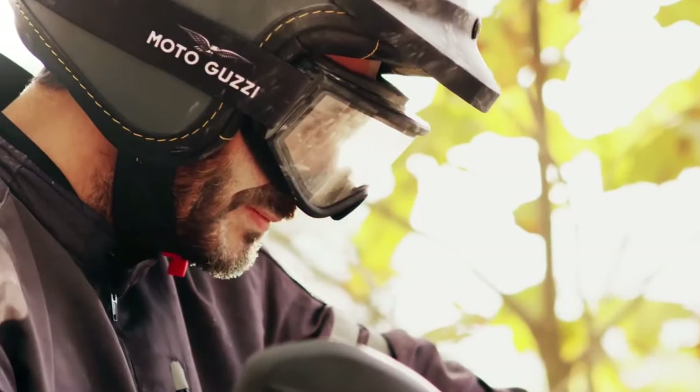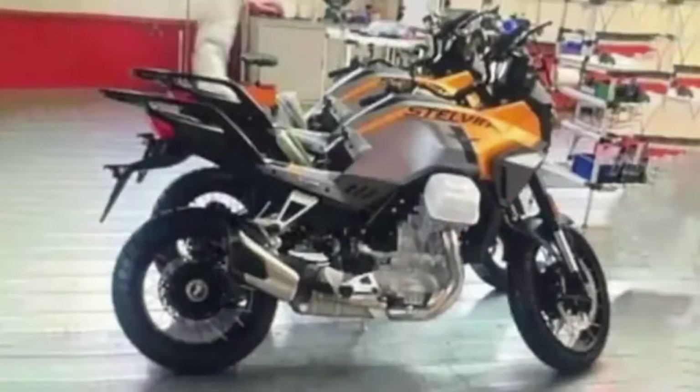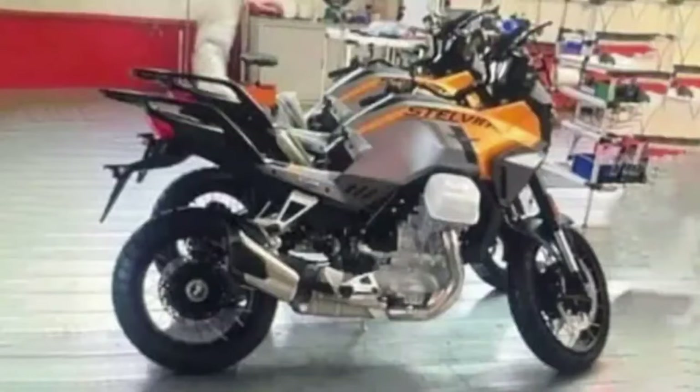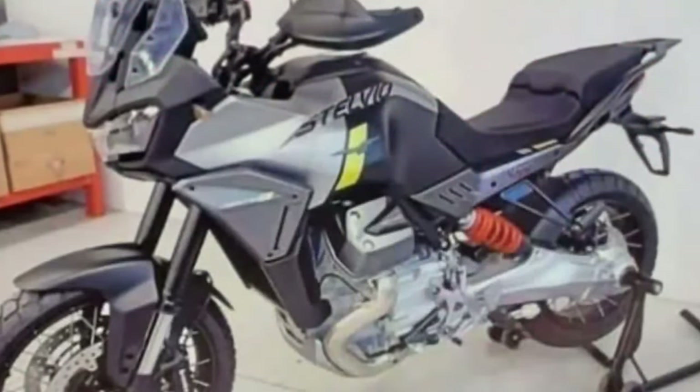Today we're going to show the top 12 amazing upcoming 2020 bikes — first look review and explain the details of each bike. Welcome back to the Moto ADV channel. We hope you guys enjoy it. Please don't forget to subscribe for more videos.